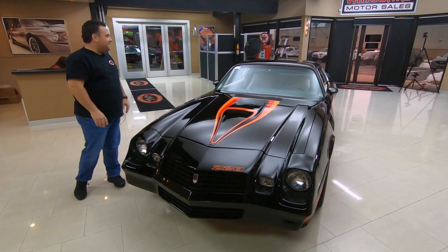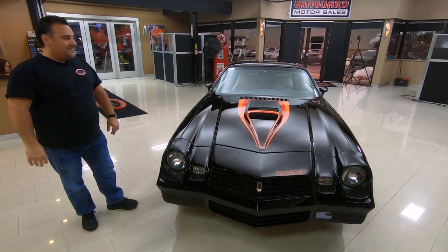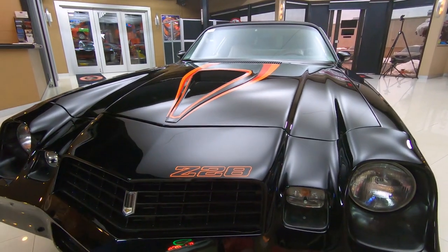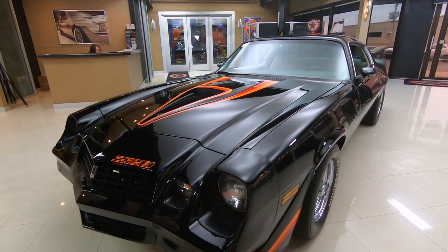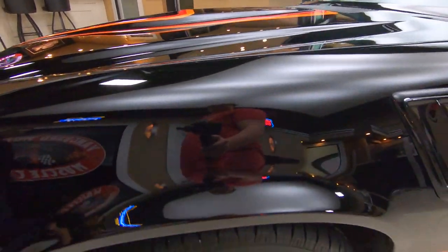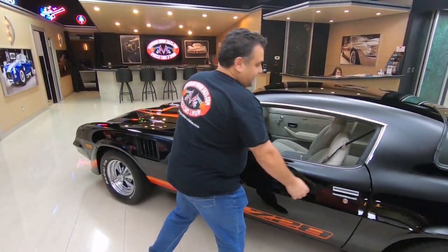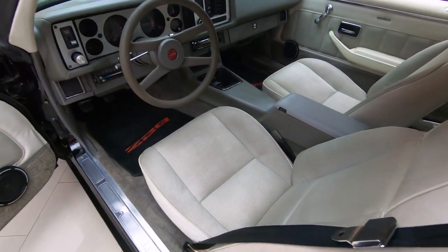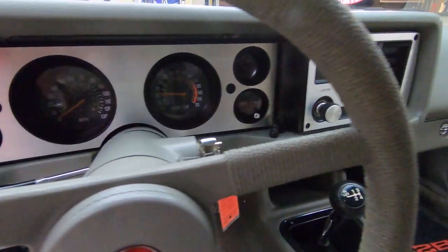Hey guys, welcome back to Vanguard Motor Sales. Boy does this car scream late 70s, early 80s — put some bell bottoms on and smoke a pack of Camels. Look at this guy, absolutely gorgeous 79 Z. This black paint is flawless — you can actually shave in this car. Sitting on a beautiful set of Crager SS wheels. Every guy had to have Cragers in the late 70s. This one's from my era. Oyster interior, power steering, power brakes, 350 numbers matching four-speed — and those are actual mileage on there too.